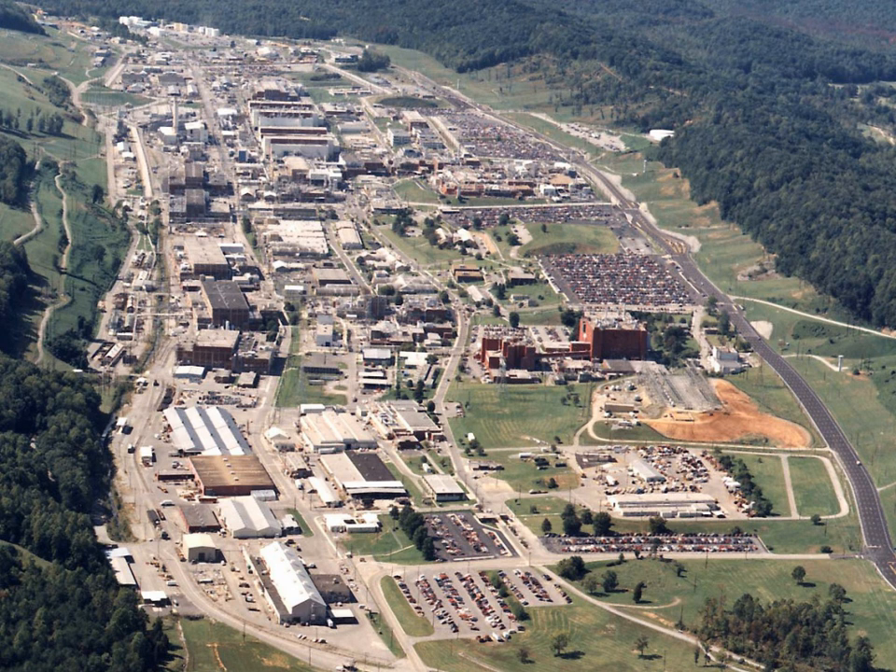Y-12 is the World War II code name for the Electromagnetic Isotope Separation Plant producing enriched uranium at the Clinton Engineer Works in Oak Ridge, Tennessee, as part of the Manhattan Project. Construction began in February 1943 under the management of Stone and Webster. Because of a wartime shortage of copper, the massive electromagnetic coils were made with 14,700 tons of coinage silver from U.S. government vaults at West Point.